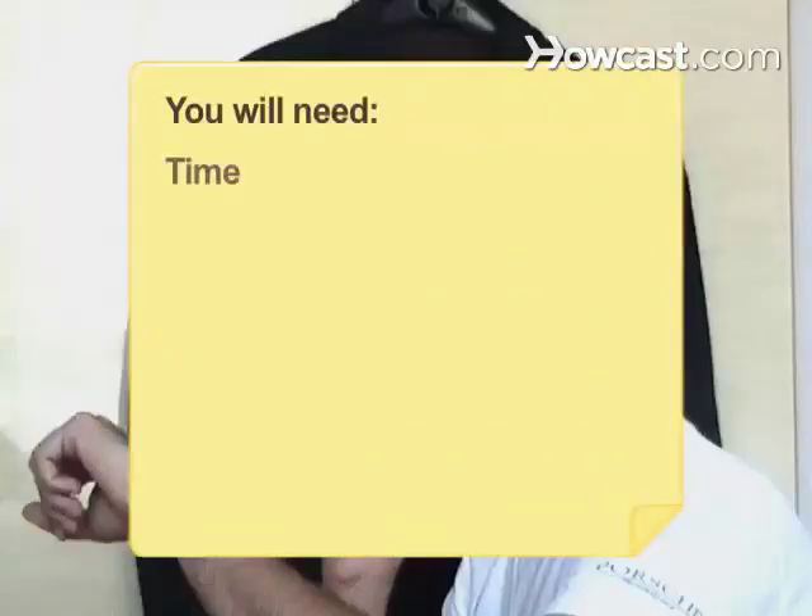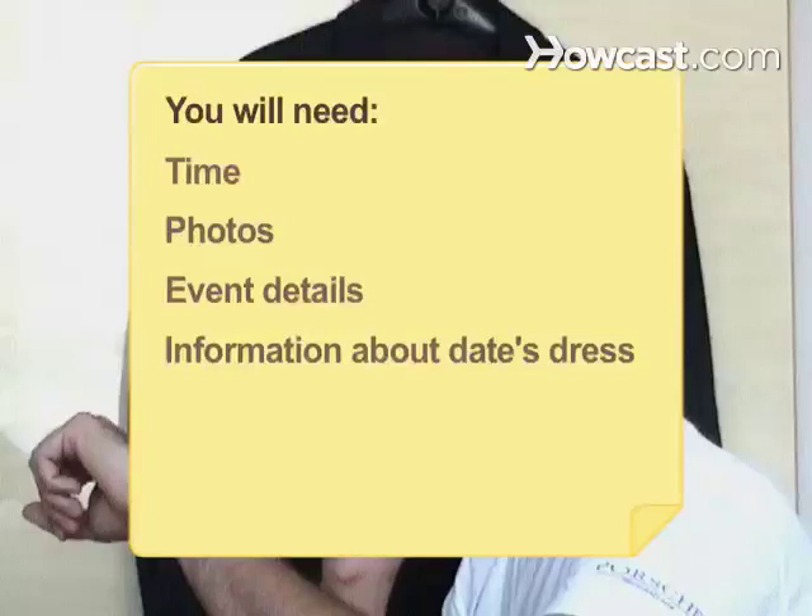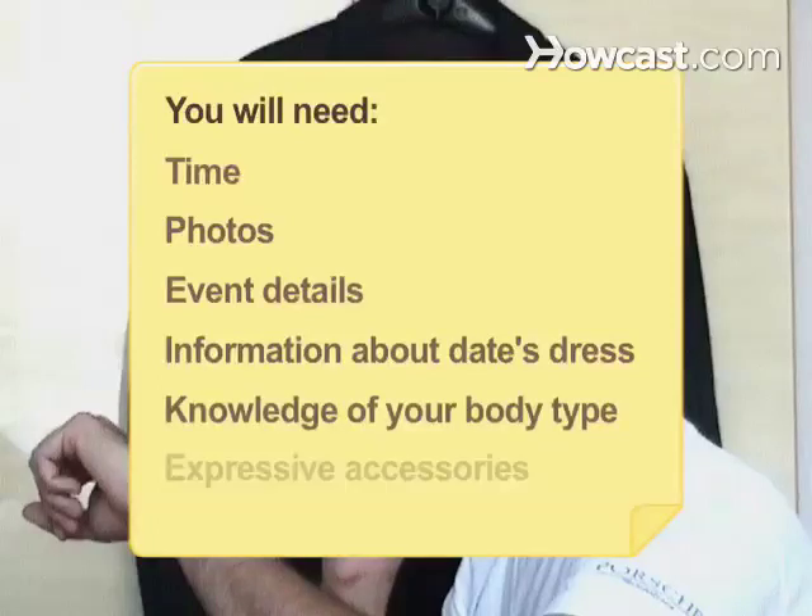You will need: time, photos, event details, information about your date's dress, knowledge of your body type, and expressive accessories.